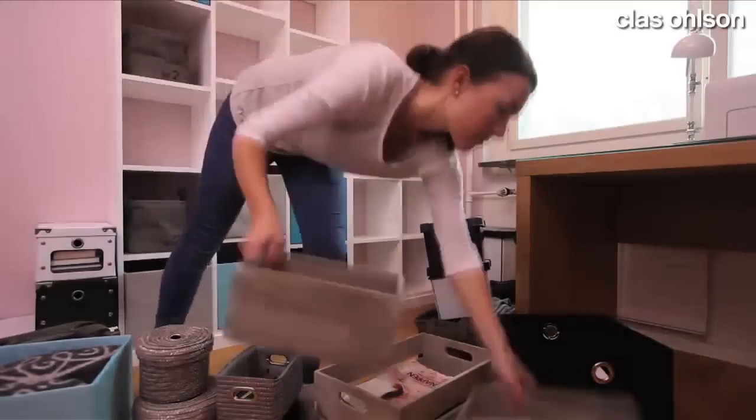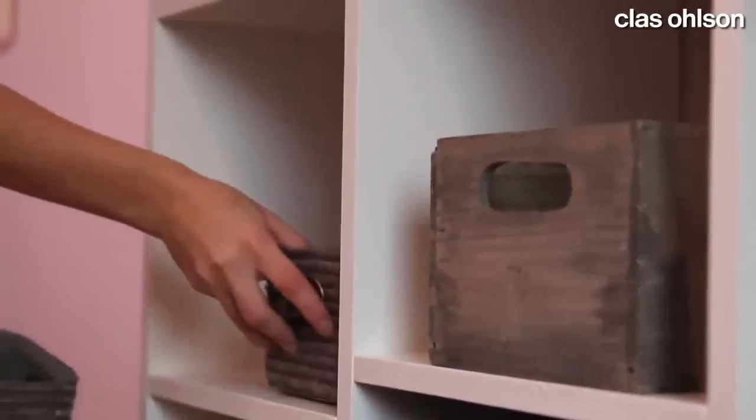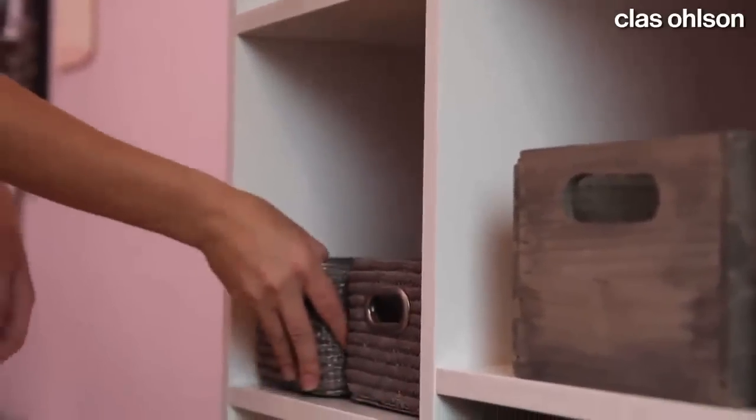Place the things you use less often higher up and those you use daily close at hand. Save your back by putting heavy items lower down.